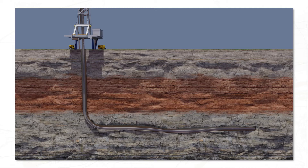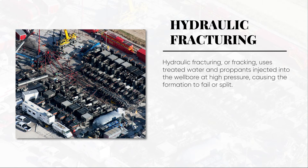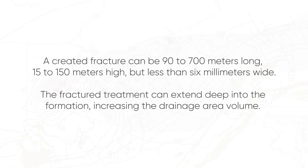Then the well is ready for fracking to begin. Hydraulic fracturing, or fracking, uses treated water and proppants injected into the wellbore at high pressure, causing the formation to fail or split. A created fracture can be 90 to 700 meters long, 15 to 150 meters high, but less than 6 millimeters wide — it all depends on the geology of the rock formation.